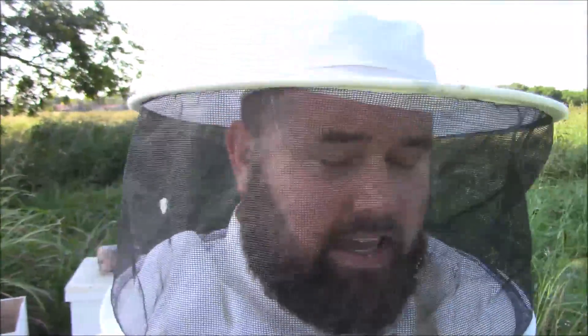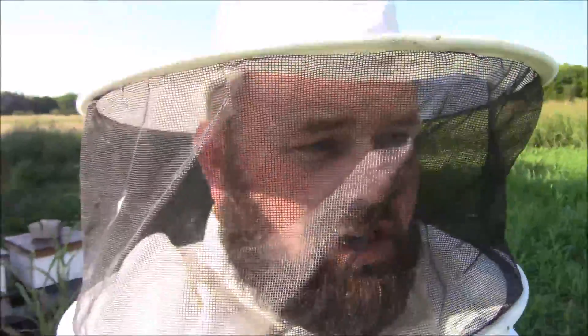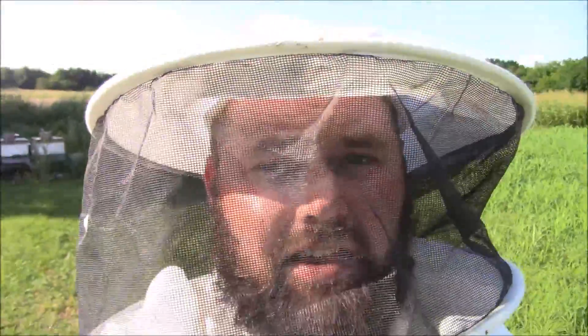I didn't find the queen in there but she's in there somewhere. That hive's doing pretty good — it's not making as much progress as it should this time of year, but it's warm so it's probably doing the best it can. It's only my second year in beekeeping and I'm still having trouble. I've got two other hives — we did a split on them and they're struggling too. What I did was take some brood out of the big hive and put one frame of brood in each of those hives to help them out. I'll check back with them in about a week.